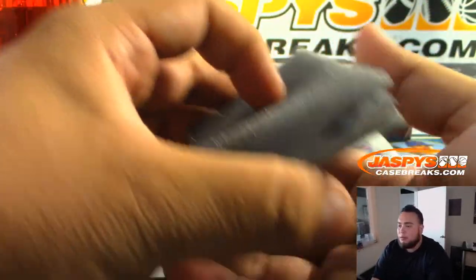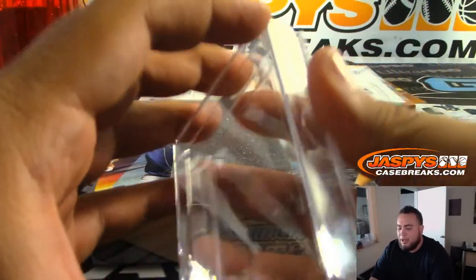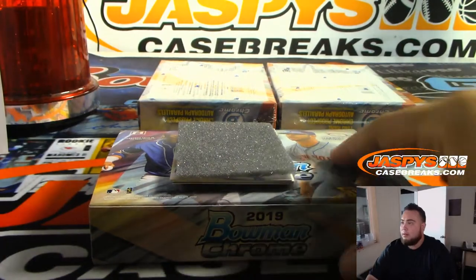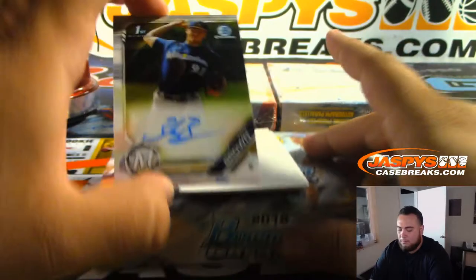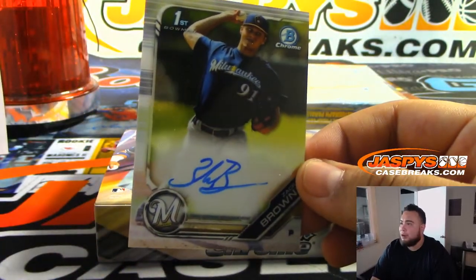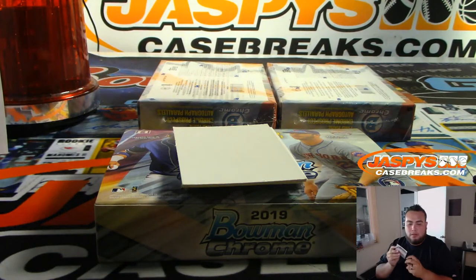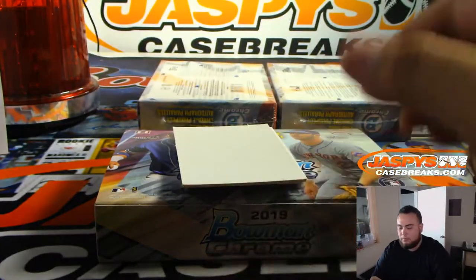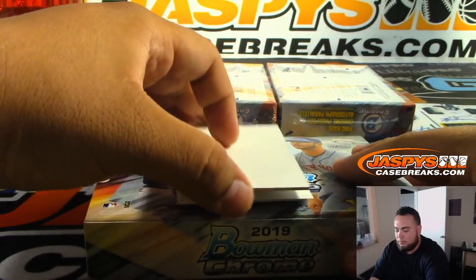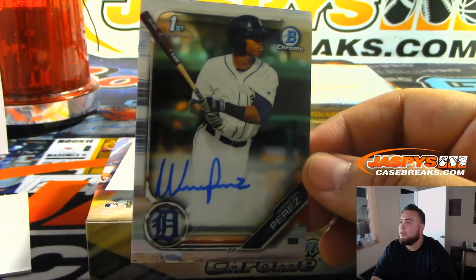One thing we talked about — man, we just got to pull at least one superfractor. Zach Brown, Milwaukee Brewers. Perez for Detroit.